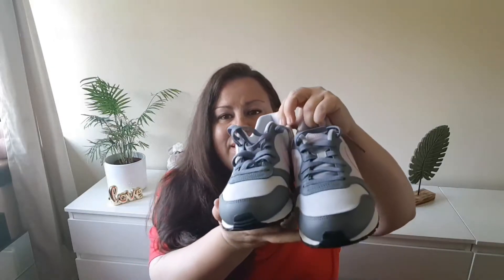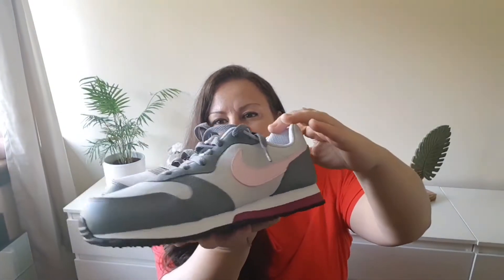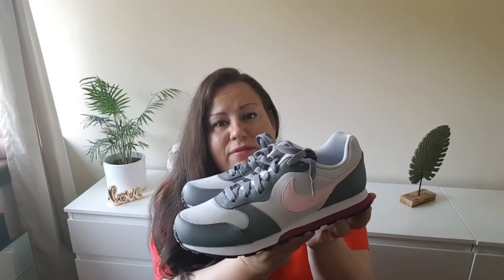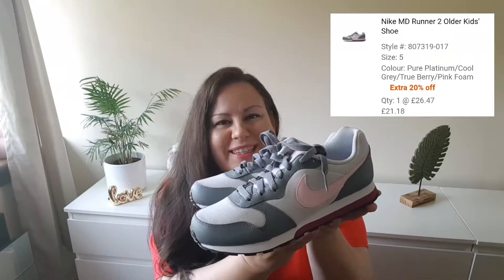Nike — my all-time favorite. The first pair were these MD runner shoes. These are dark grey, light grey, pink and purple colored ones. Quite comfortable — I love them so much. I was aiming for these MD runners for so long. These are a UK size 5, and these were also a great price. I will put the prices on the screen.